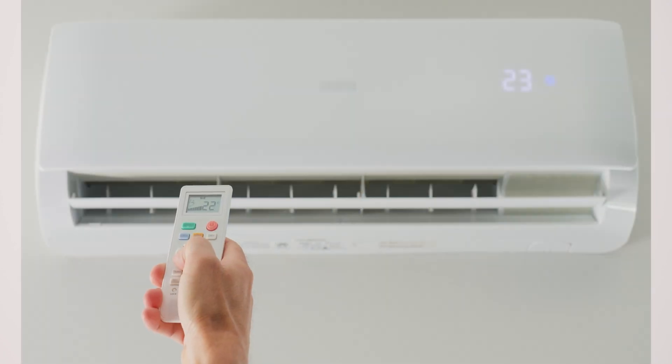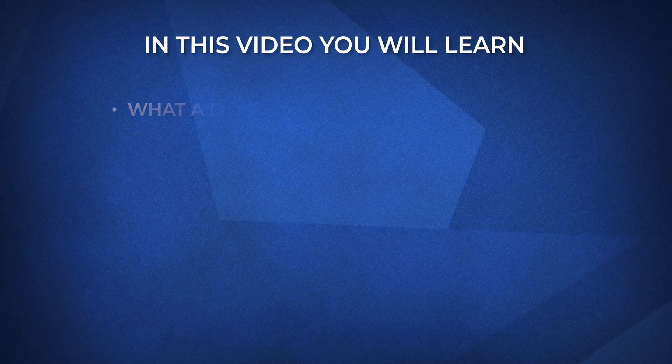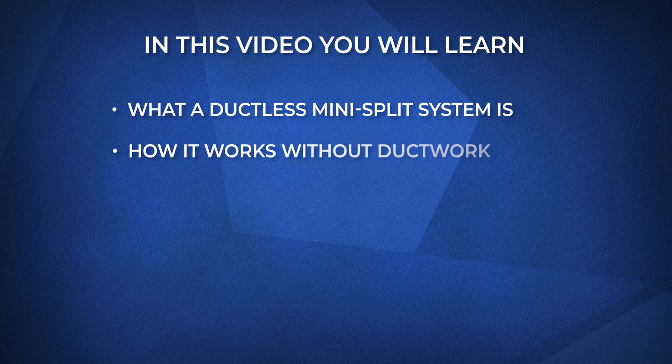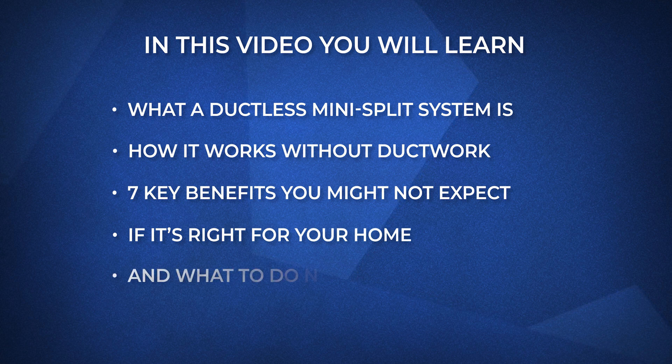Hi, I'm Shane, your home comfort guide with Fire and Ice. In this video, we'll cover what ductless systems are and the seven most important benefits they offer. Some of the things you'll learn are what a ductless mini-split system is, how it works without ductwork, seven key benefits you might not expect, if it's right for your home, and what to do next.